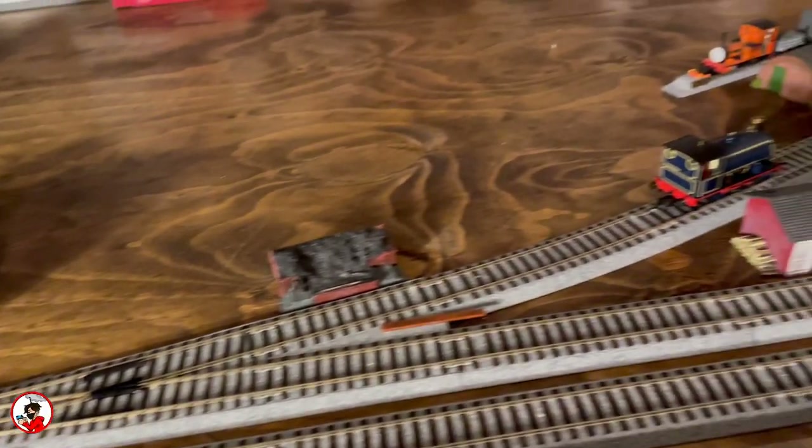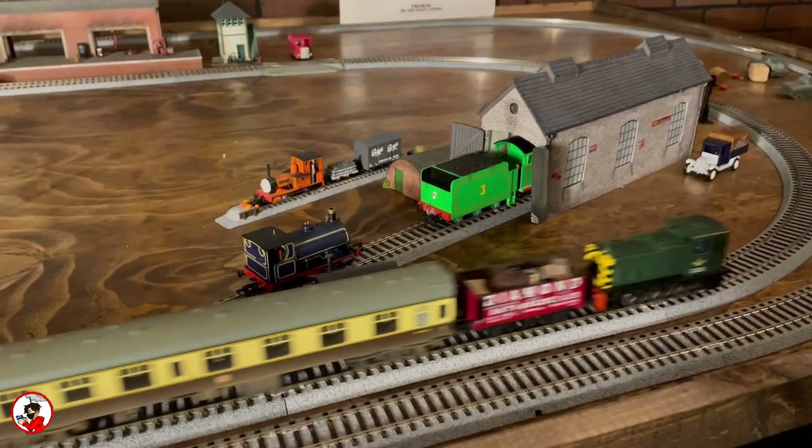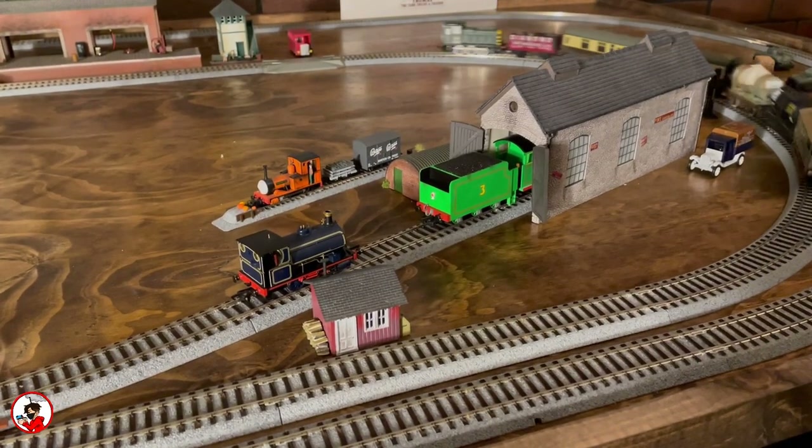The best place to start is the small yard area that I have going on, which in time will definitely be expanded on, but at the moment features an engine shed as well as the only Kato switch that I happen to own at the moment, as well as some miscellaneous props and buildings.